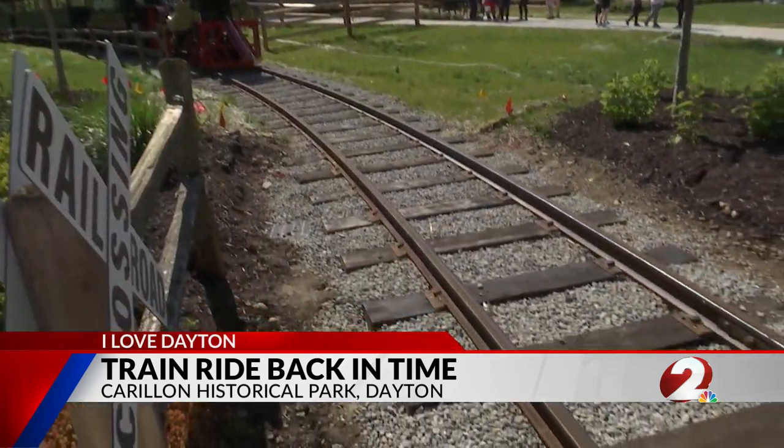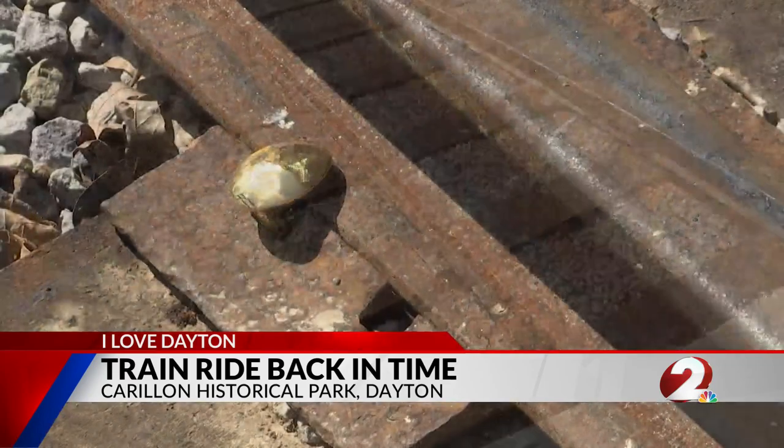Recently cutting the ribbon on the park's newest addition and nailing in the gold spike, there were 800 people here — one of the largest dedications we've ever had.